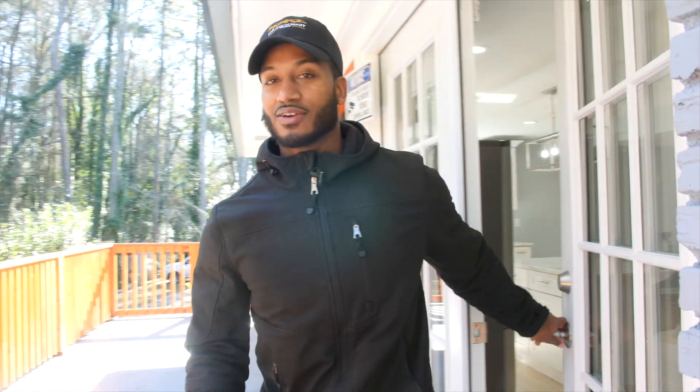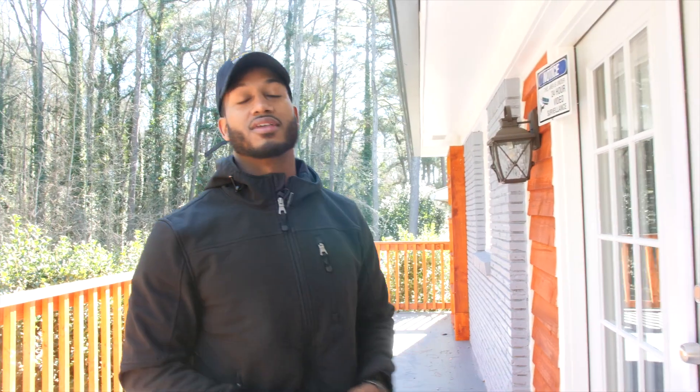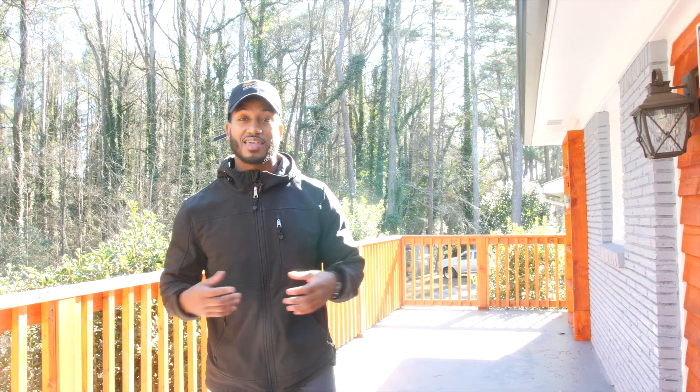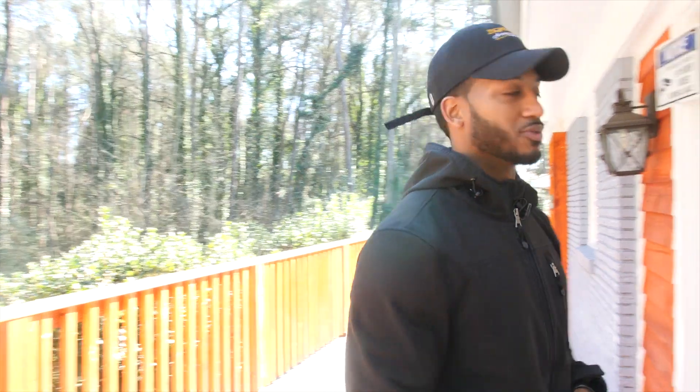And finally, we have the back patio area. This is the perfect area for downtime to relax and other family activities. And that about wraps everything up. Again, my name is Alex Martin. Appreciate you guys kicking it with me today. Stay tuned for the next one.